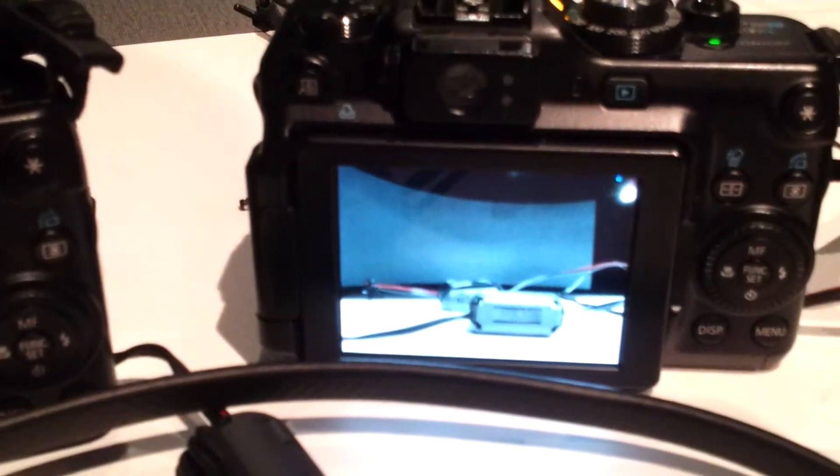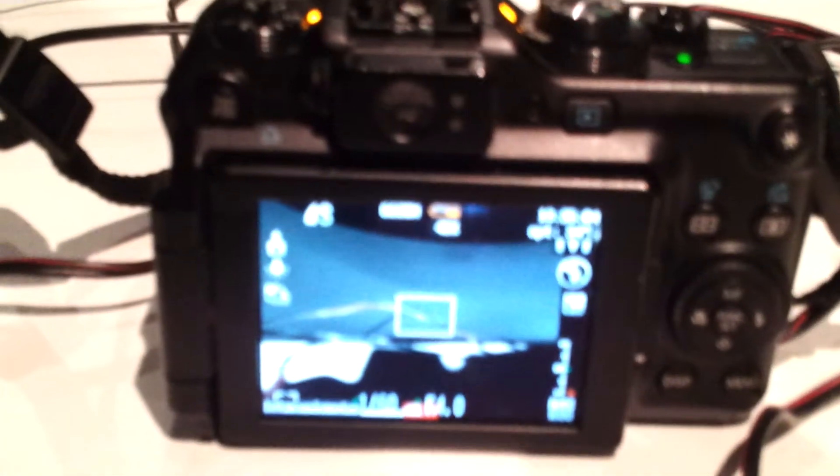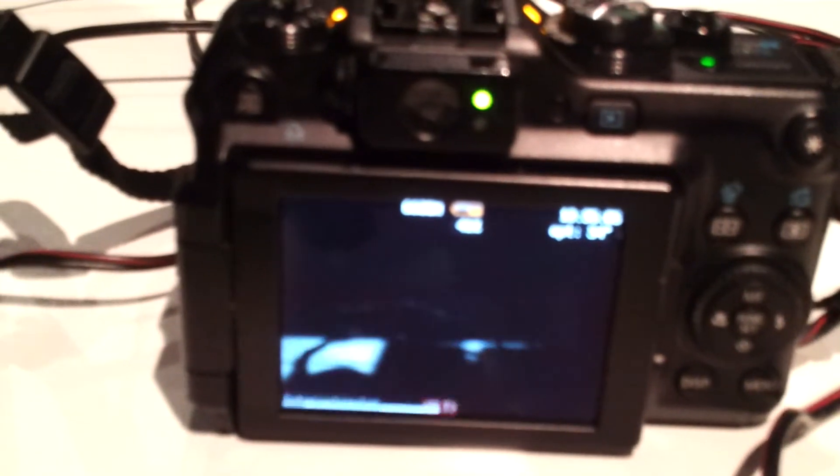We're looking at around 125,000 images per camera for the Sydney trip, so it would be good to know if we're going to kill these cameras well before that, or whether they're more than likely to last the distance.